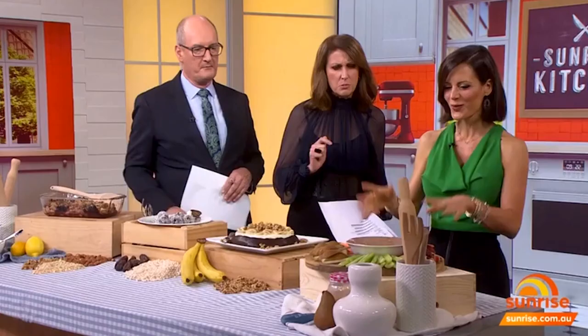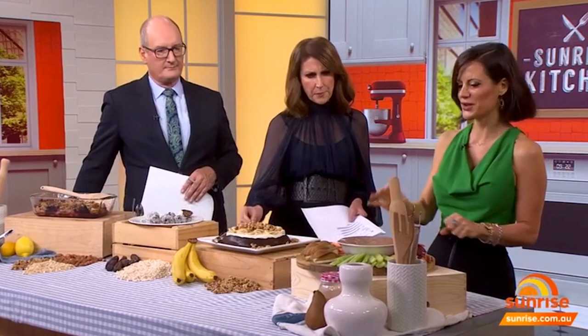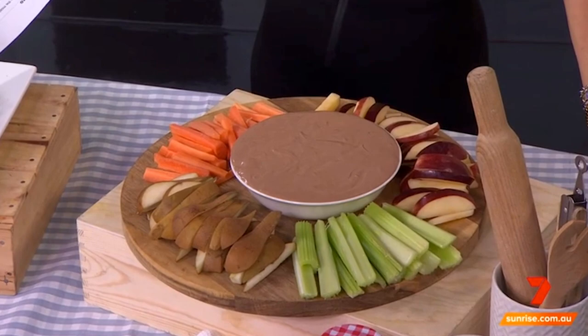Now, what is this dip? This is a chocolate cheesecake dip — so delicious, you have to try this. You can whip this up. It's served with celery here, and also with pear and apple. Why don't you try it? How can you have something sweet with celery? It's so easy to make.